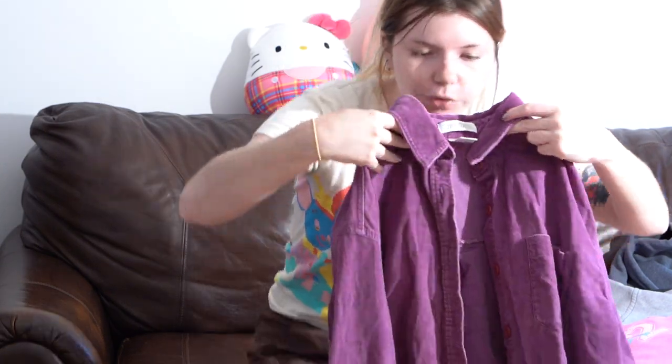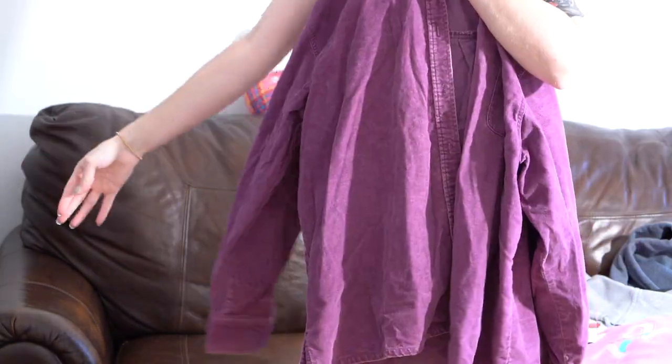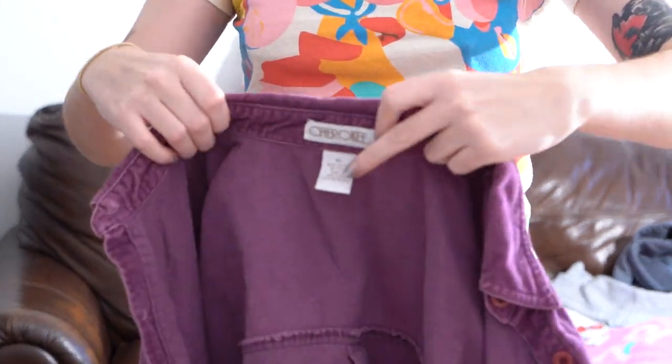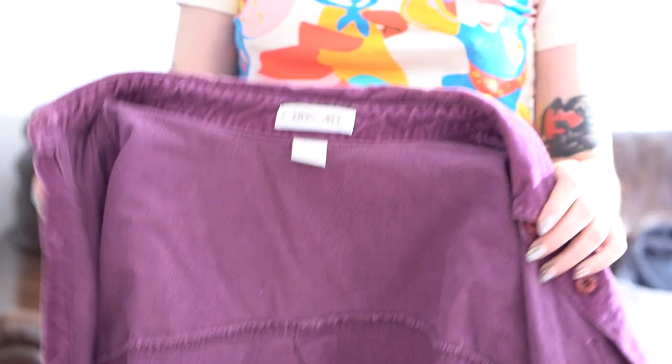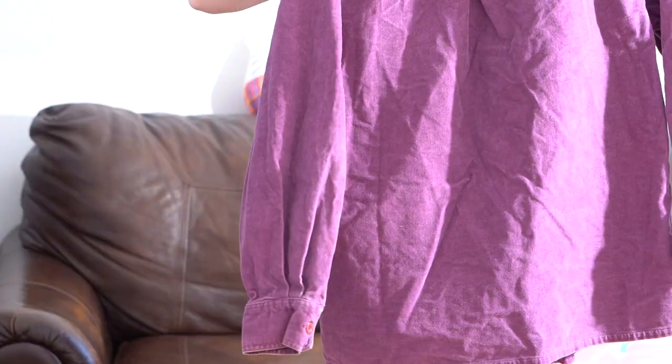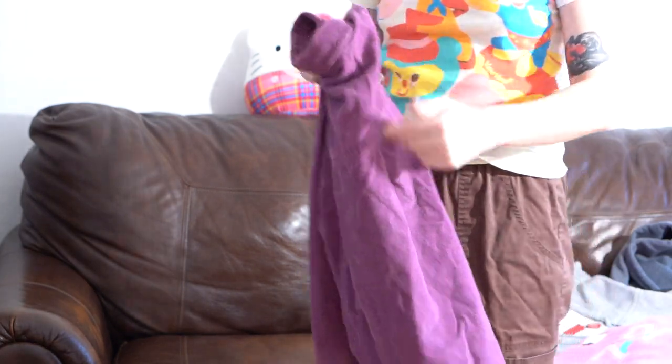Next item: I have this purple corduroy button-up shirt jacket. You can wear it as a jacket for sure. Men's size extra large, brand Cherokee. I love this color purple — it's like very grapey, vintage. Everyone loves vintage corduroy, especially when it's a funky color.